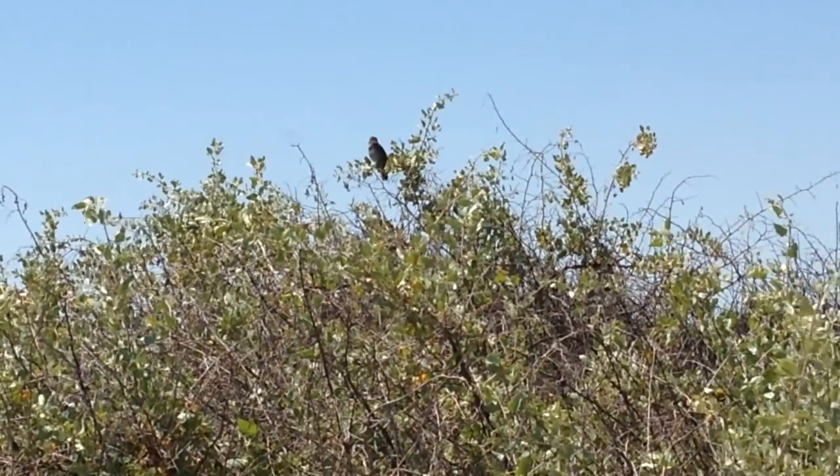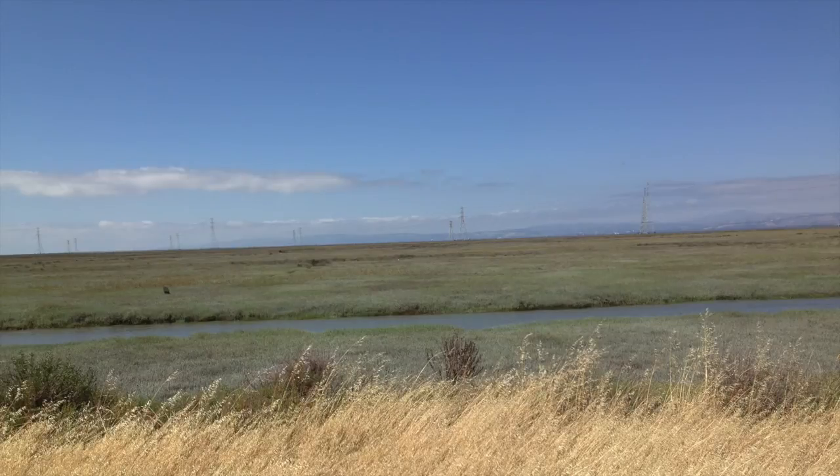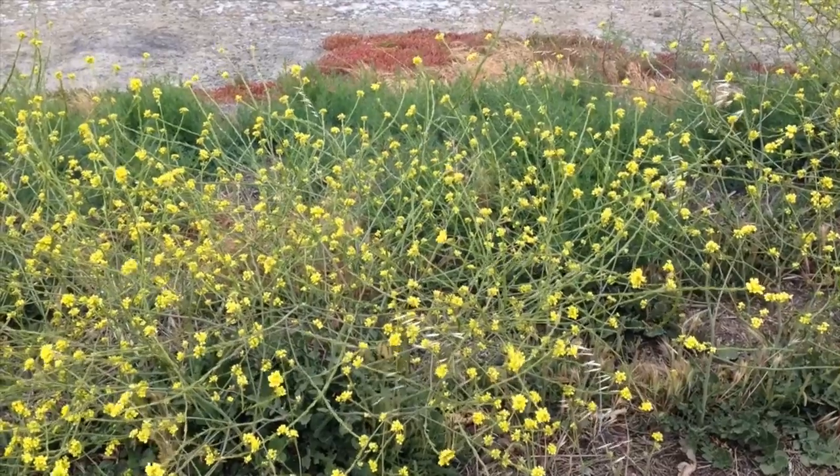The baylands are also home to different types of plants, such as pickleweed, which clumps together and forms large parts of the marsh. Sadly, some of the native plants and animals in the baylands are threatened by invasive species.